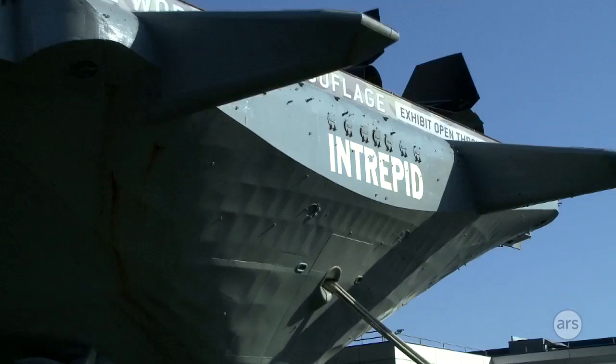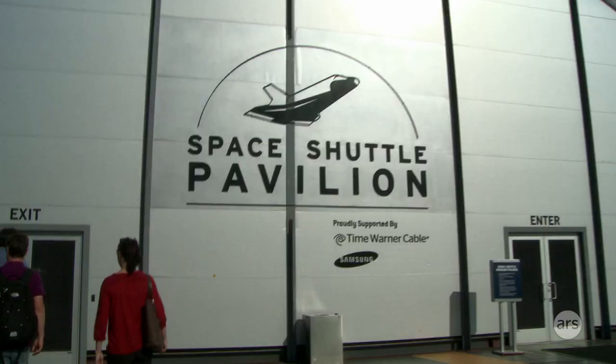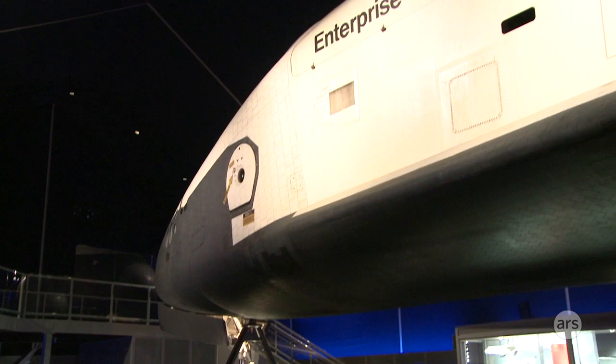In 2011 NASA retired the whole space shuttle fleet. The rest of us were kind of vying for something. Director Bolden at NASA decided New York City was a good place to be. There's actually a very famous photo of Discovery and Enterprise as they were exchanged.